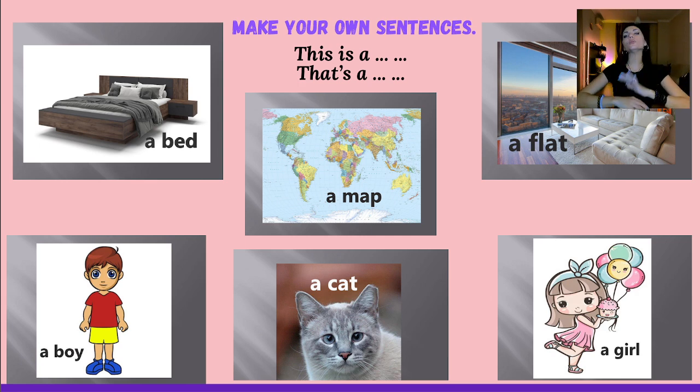Now the next task. We can see some pictures: a bed, a boy, a map, a cat, a girl, a flat. Make your own sentences — not just 'this is a bed', work harder. 'This is a big bed.' 'That's a little boy.' 'This is a splendid map.' 'That's a terrible flat — I don't like it.' Stop the video for a while and work, then come back.